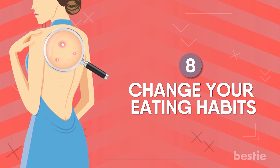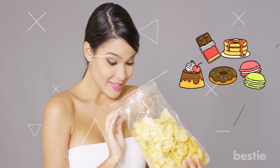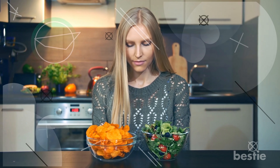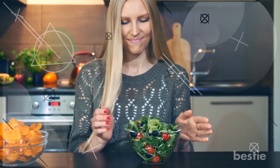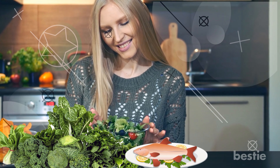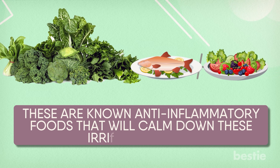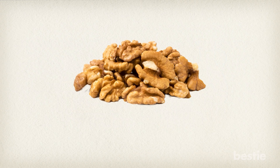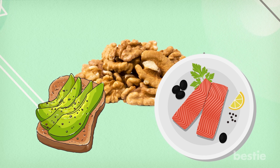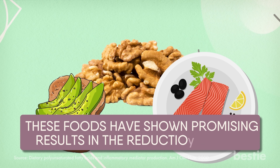8. Change Your Eating Habits. Having a bag of chips or too many sweets may give you a quick pick-me-up, but the after-effects are not very pleasant. A diet high in sugar and carbohydrates should be avoided, and fatty and fried foods are also off-limits for acne-prone skin. To cleanse your skin from within, add more natural foods to your diet like green leafy vegetables, fish, tomato, broccoli, berries, and more. These are known anti-inflammatory foods that will calm down irritated pimples. Omega-3 rich foods like walnuts, avocado on toast, or salmon fillets have also shown promising results in the reduction of acne.